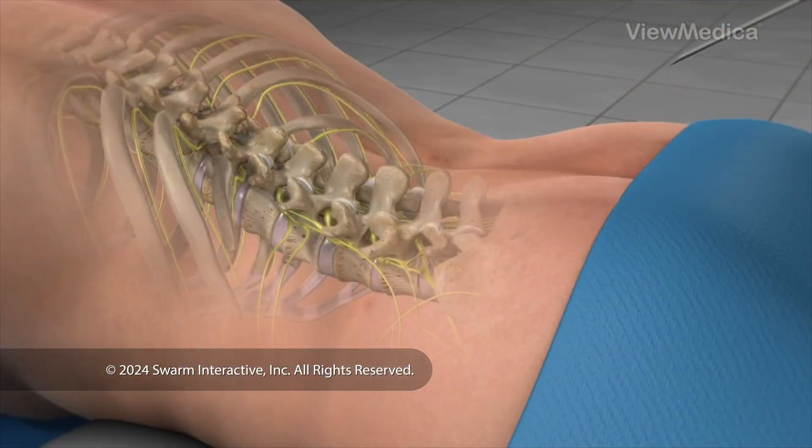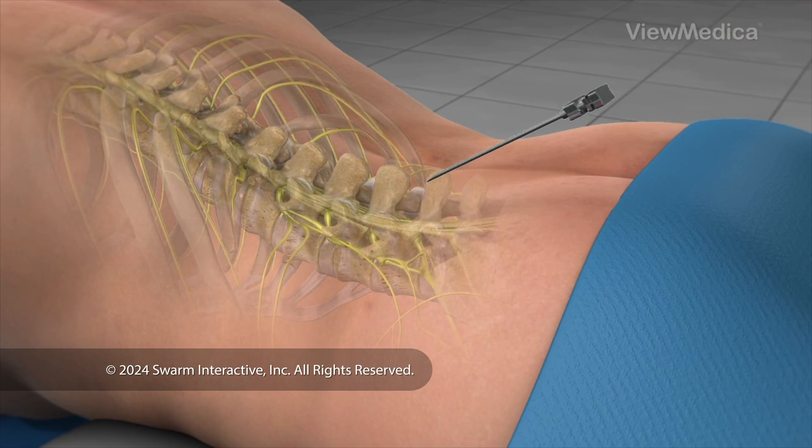If the patient and physician determine that the amount of pain relief is acceptable, the system may be permanently implanted. At the end of the trial implantation, the leads are removed. The permanent implantation may be performed while the patient is under sedation or general anesthesia.